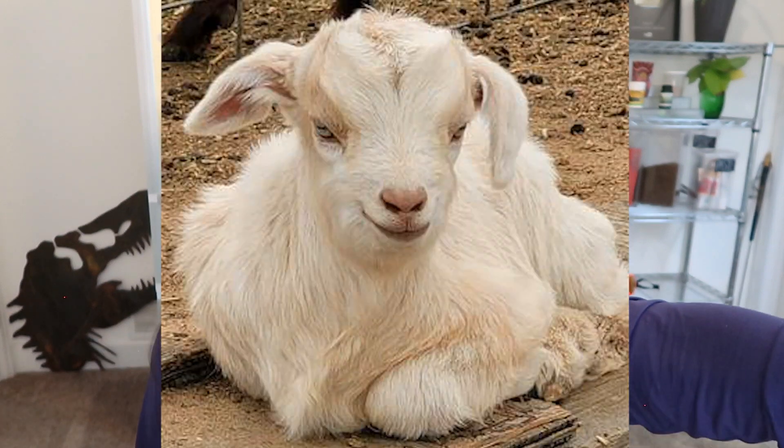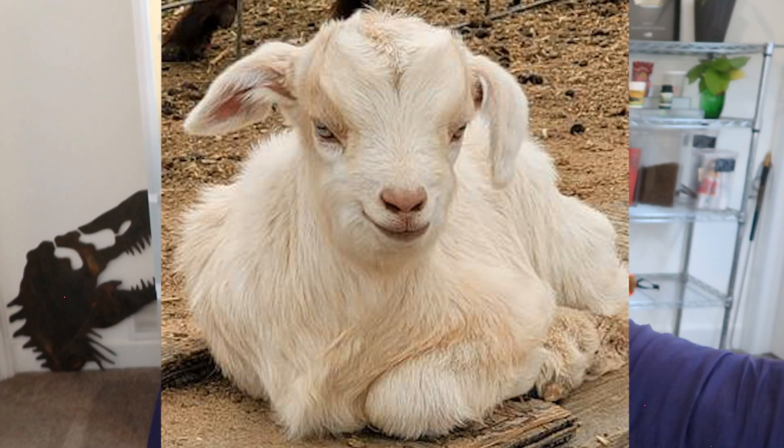I wasn't sure if I was even going to put this in because it's not the animal that's for sale, but it is the animal that's making me laugh. This advert is advertising goat milk. But who wants goat milk from this goat? Look at this goat — nothing good is going to come from this goat. This goat is going to single-handedly take over the world and run us into absolute chaos. You couldn't pay me to do anything with this goat's milk.